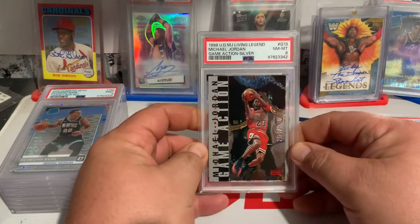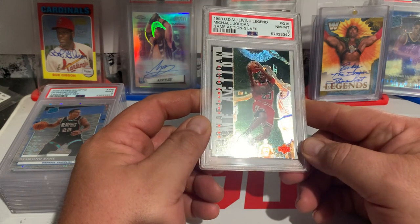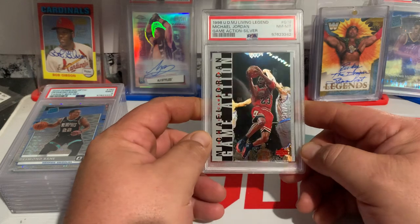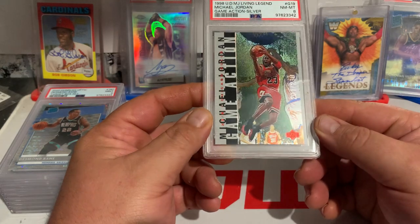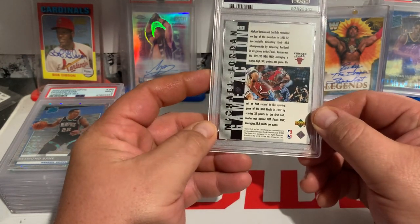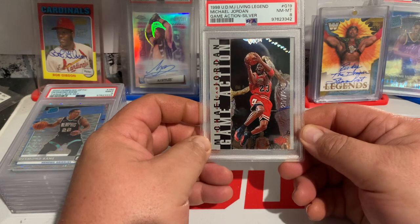And Michael Jordan — this is one of the Living Legends inserts. I believe it is numbered to 230. It graded a PSA 8, which I wasn't too happy about. But again, it was part of that larger collection, so it should still fetch $40 to $50.